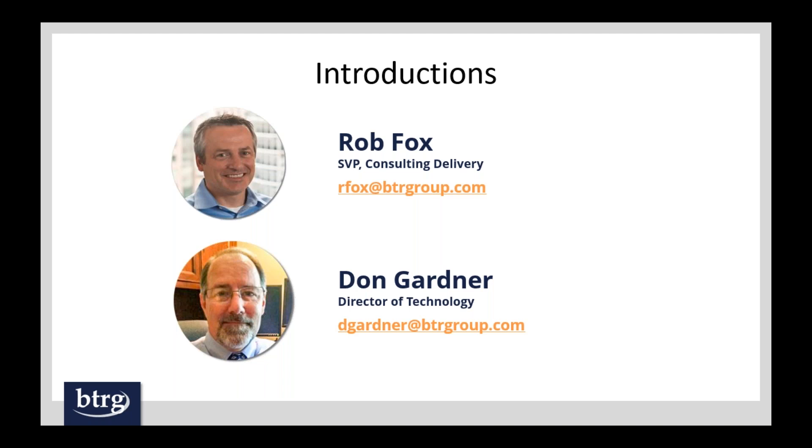To get things started, I'd like to introduce our two hosts for today's webinar. We have Rob Fox and Don Gardner. Rob is our Senior Vice President of Consultant Delivery, and Don Gardner is our Director of Technology. They have a lot of great content for you today, so without any further delay, I'll turn things over to Rob.